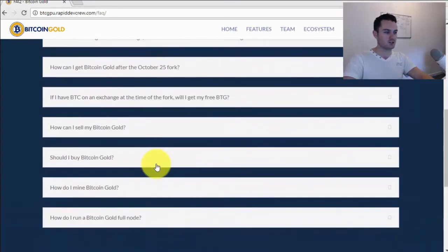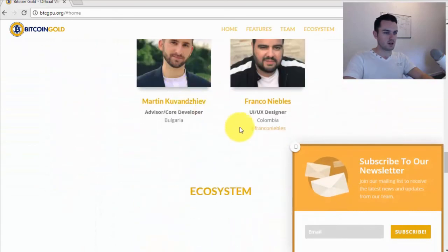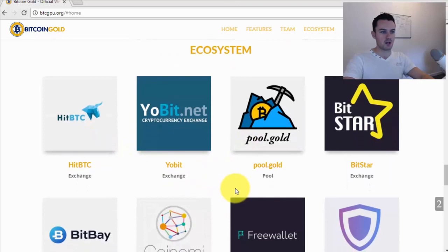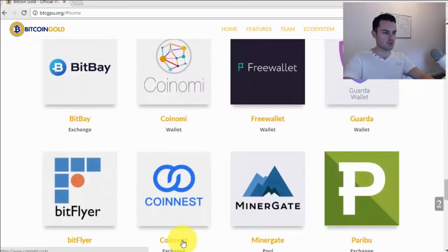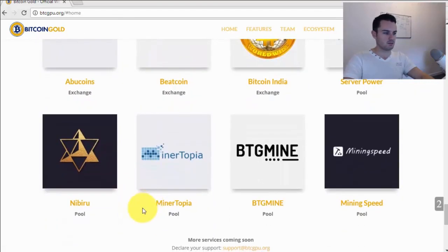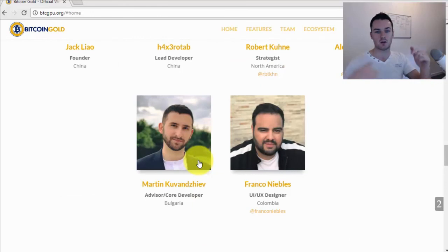There's a full FAQ page here you can read through. On the front page there's a list of the ecosystem and exchanges: HitBTC, YoBit, pool.gold, Bitsar, BitBay, and Coinomi wallet will also support it. Lots of different exchanges are listed — the ones I use aren't there yet but the list is being updated all the time, so make sure you check this as your main source. Hopefully this has been helpful — any questions let me know down below. Thanks for watching, subscribe to the channel, give the video a like and a share.